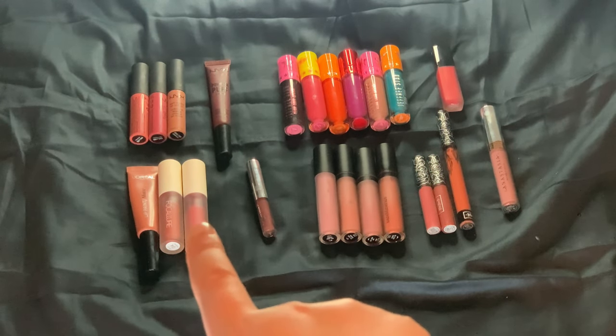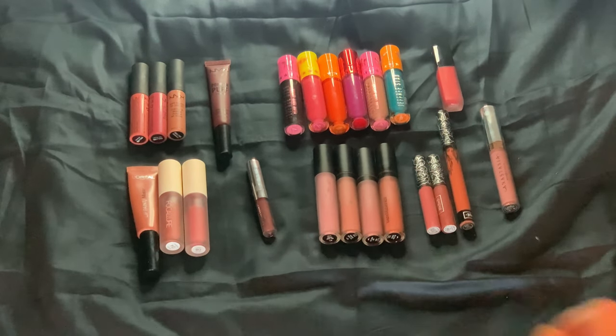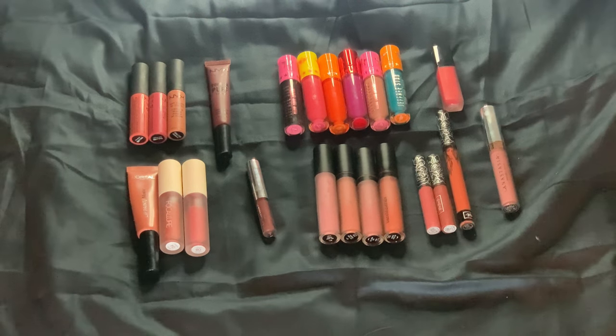I'm currently working on finishing up these three right here. If I could get those three out, I would be down to 20, which would be awesome. I do think at the end of the year I will be able to declutter quite a few of these. Let's jump right in.